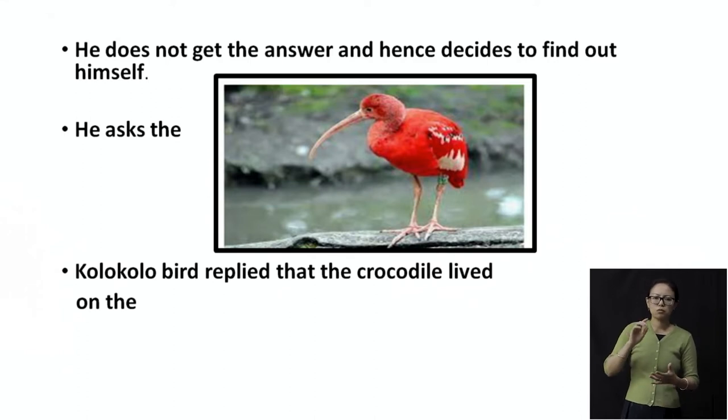So he goes and on the way, he asks the colo-colo bird. This bird is very, very famous in Nagaland. I don't know whether you've seen it — I have seen it once or twice. It's a beautiful red colored bird, famous in Nagaland. The baby elephant goes to the colo-colo bird and asks: do you know where the crocodile lives? Because I want to ask what he eats for his dinner.